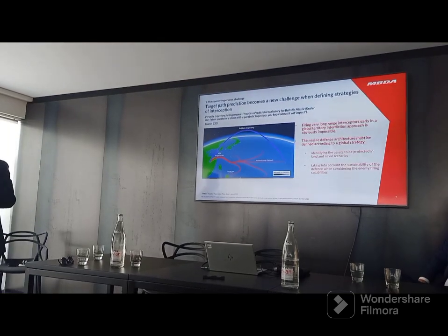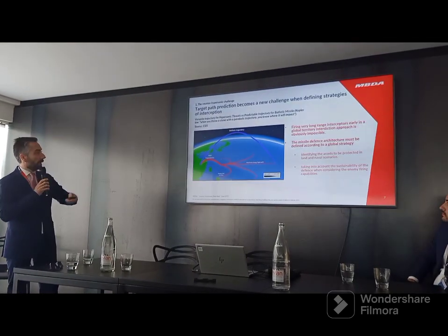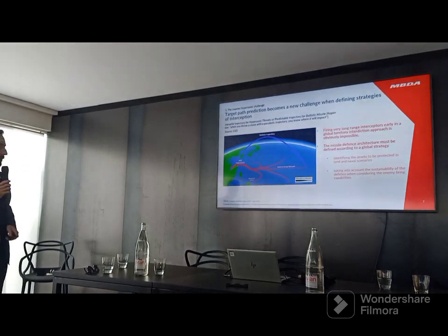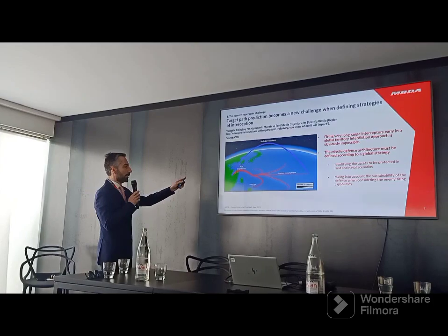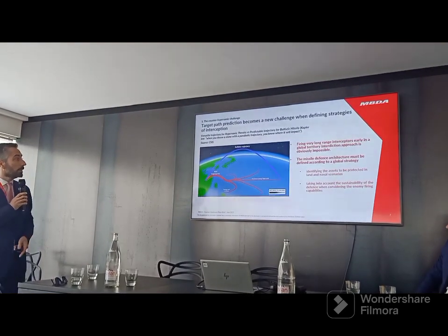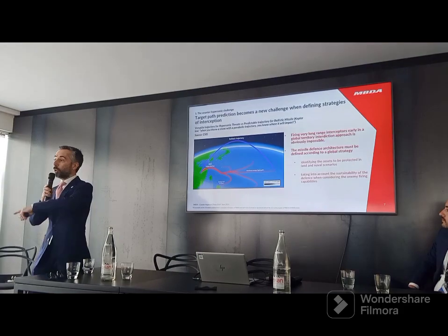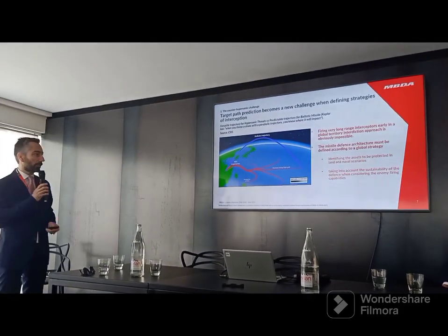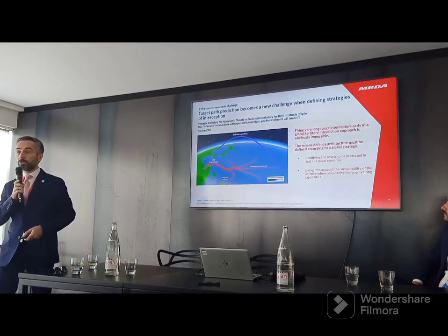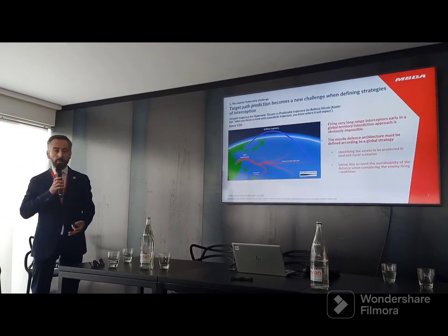To give you a highlight of why it is so difficult when we are talking about manoeuvre: this is an example taken from a very well-known report by the CSIS — not a specific MBDA thing, that's literature. It highlights the difference between the potential trajectories of a glider and a ballistic one. If you want to defend a wide area, you cannot do so with only one point of launch of interception missiles with very long range, because you simply don't know where it goes and you don't know at which point it will turn. So there is no point in trying to put a shield over a wide country.